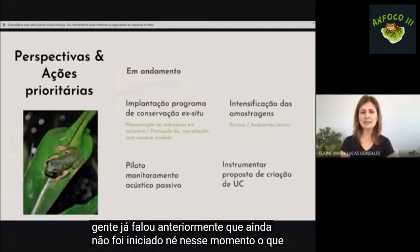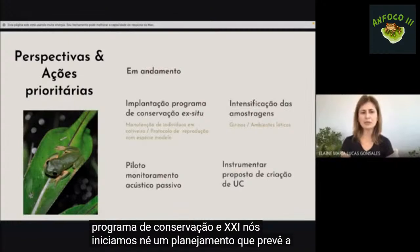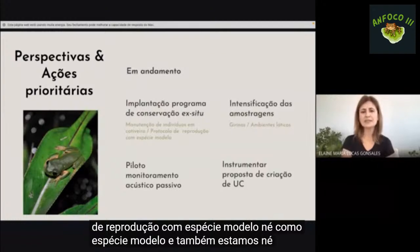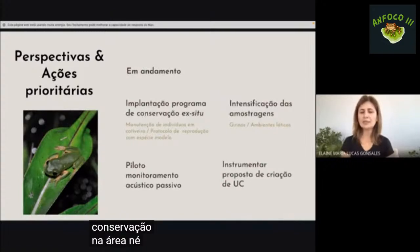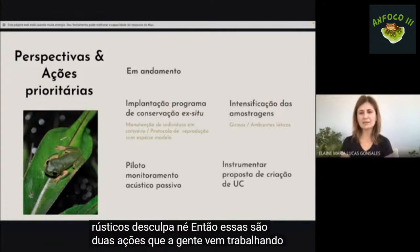No momento, está em andamento a implantação de um programa de conservação ex situ: iniciamos um planejamento que prevê a manutenção de indivíduos em cativeiro e o desenvolvimento de um protocolo de reprodução com espécie modelo. Também estamos trabalhando na proposta de criação de uma unidade de conservação na área que inclui a área de ocorrência de pitecopos rústicos.